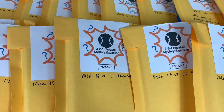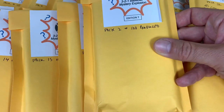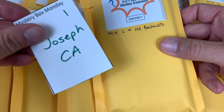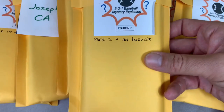All right, it's time to open these up. This is series seven of the 3-2-1 Mystery Pack. If you look over on eBay, they have sold over 500 of these at the time of me filming this. So let's get started. We're going to start with pack number two of 100 produced, and this one is going to our first contestant of the day, Joseph C. Lots of mystery packs here to work through. Pack number two.